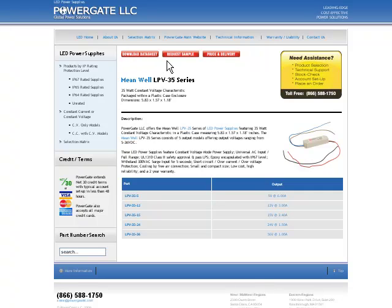From here you can download the data sheet, request a sample, get price and delivery, or simply give us a call to discuss your application in greater detail.